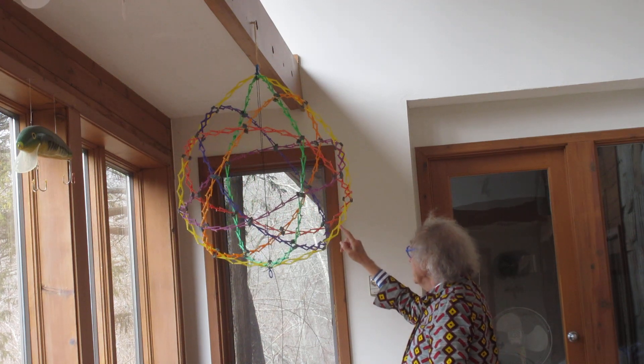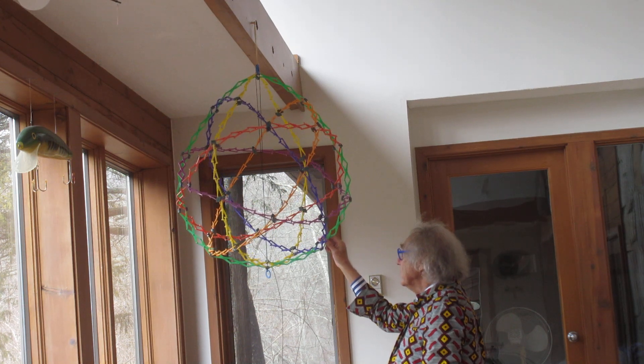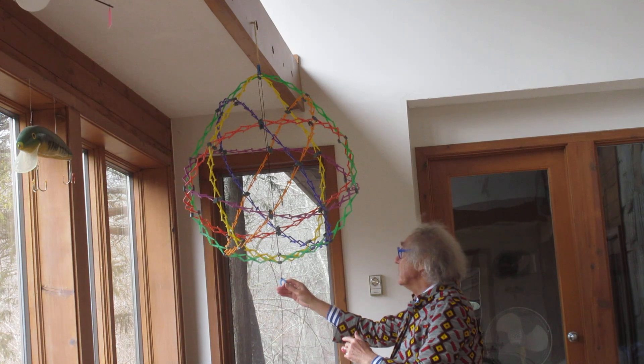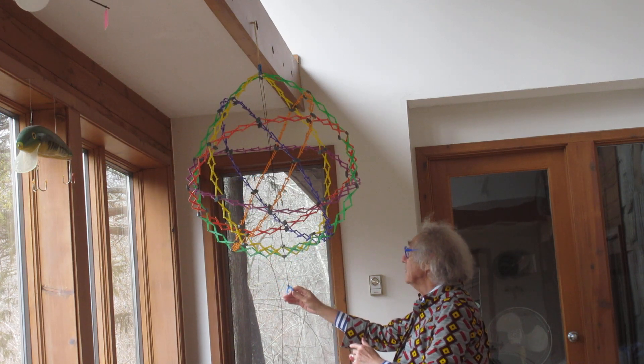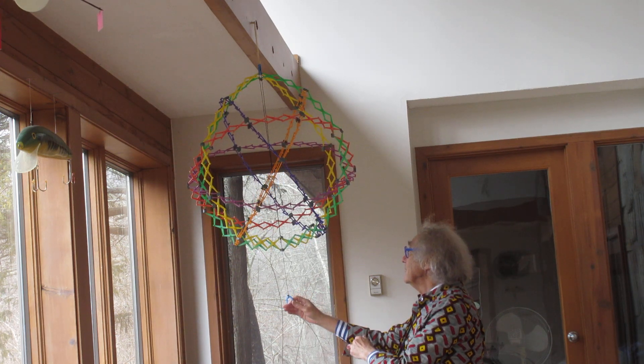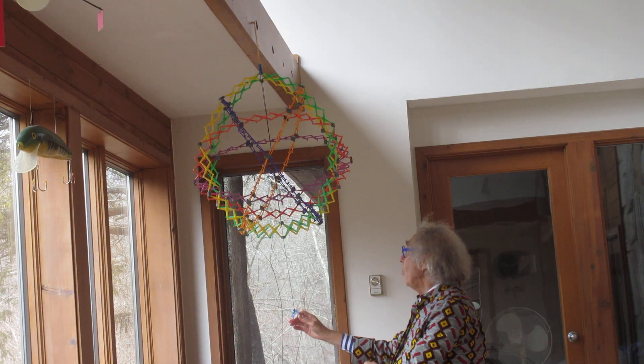I can rotate it, but I have another option — by pulling on this string I can make this sphere smaller. You see? It's very interesting. So I can make the radius of the sphere smaller.